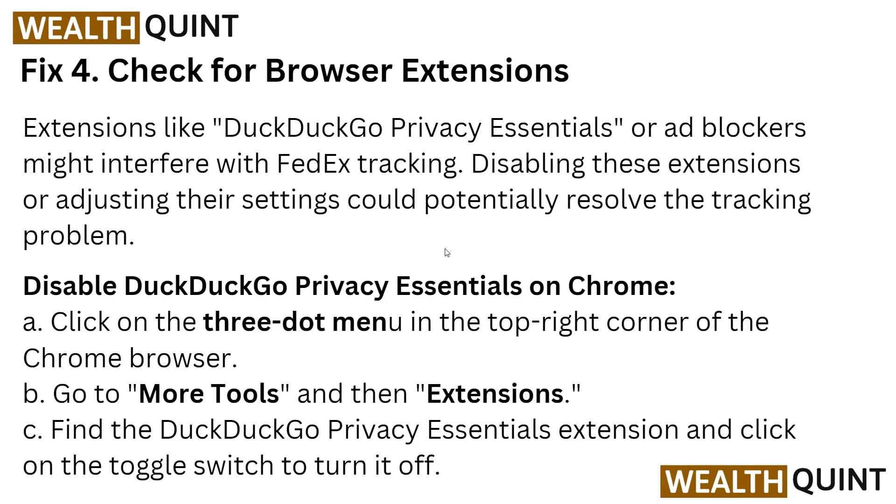Another solution is to check for browser extensions. Extensions like the DuckDuckGo privacy extension or ad blockers might interfere with FedEx tracking. Disabling these extensions or adjusting their settings could potentially resolve the tracking problem. To disable the DuckDuckGo privacy extension in Chrome, click on the three-dot menu in the top right corner, go to More Tools, then Extensions, find the DuckDuckGo privacy extension, and click the toggle switch to turn it off.